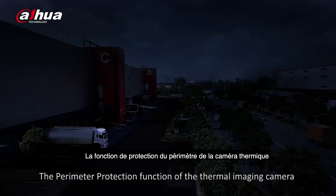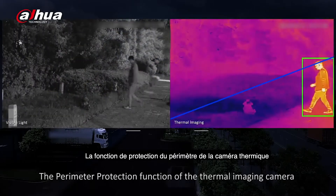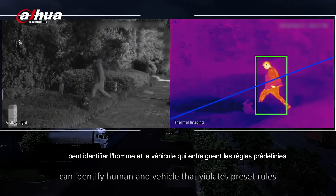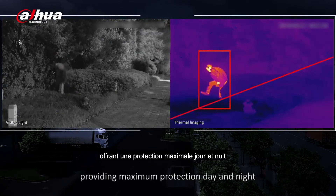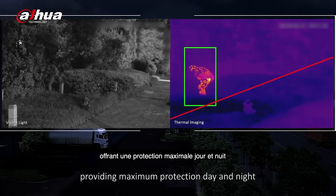The perimeter protection function of the thermal imaging camera can identify human and vehicle that violates preset rules, providing maximum protection day and night.